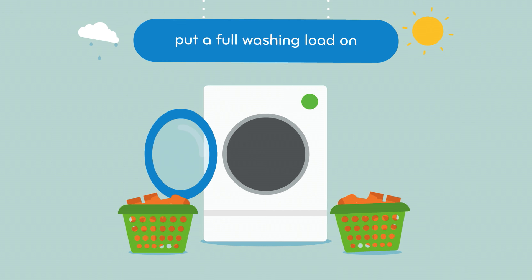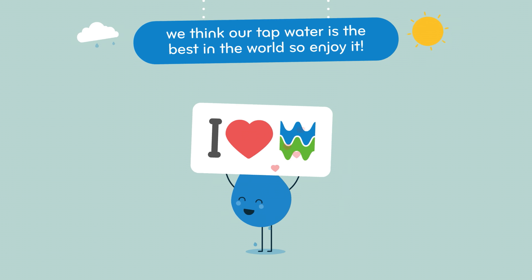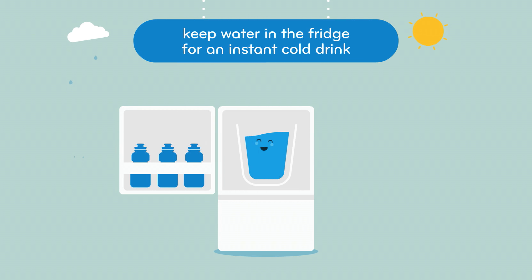Put a full washing load on, rather than two half loads. We think our tap water is the best in the world — this is one area you should not cut back on. So keep a jug of water in the fridge, so you don't have to run the tap for as long for a cold drink.